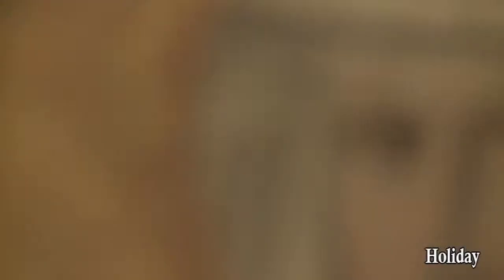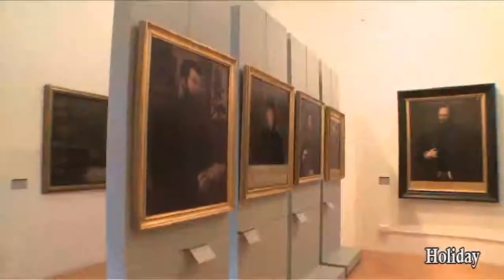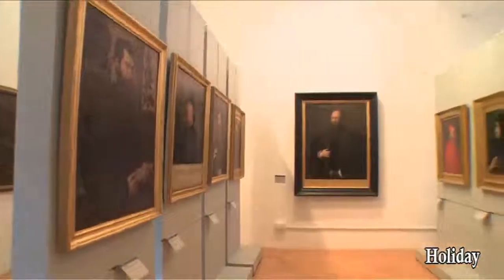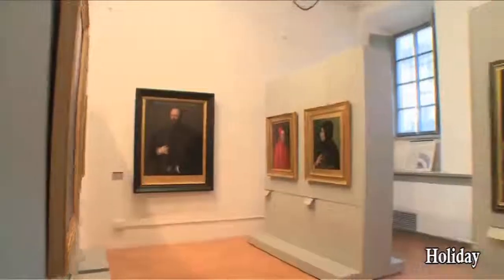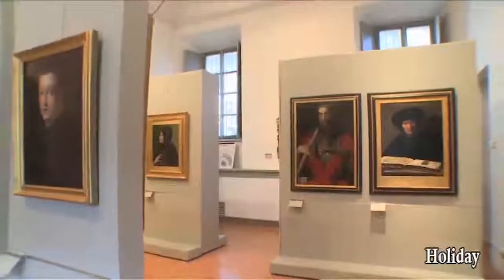The first room displays works from private collections. Among these is the Vergine vocata attributed to Giacomarte Bacot. In the central room are some of the portraits from Paolo Giovio's collection, a famous Renaissance scholar from Como and an important art collector.